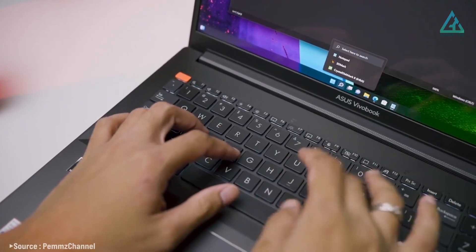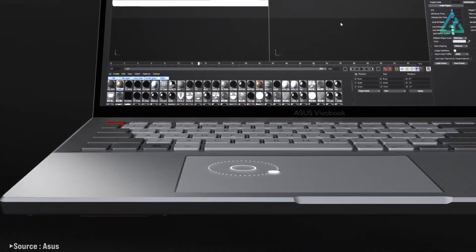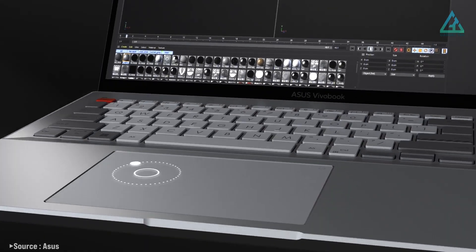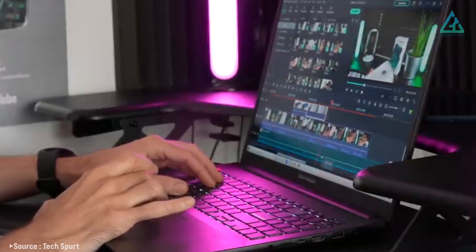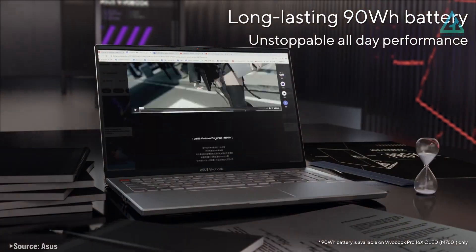But the Vivobook Pro isn't just about performance. It also features a comfortable, ergonomic keyboard perfect for long typing sessions. And with its fast and responsive touchpad, you can navigate your laptop with ease. Overall, this is a well-rounded machine that any programmer would love.